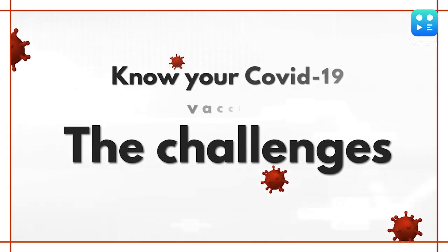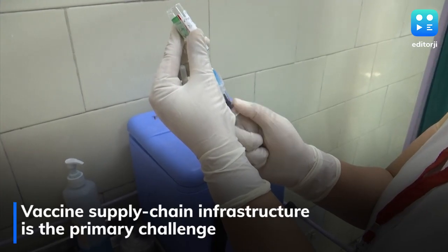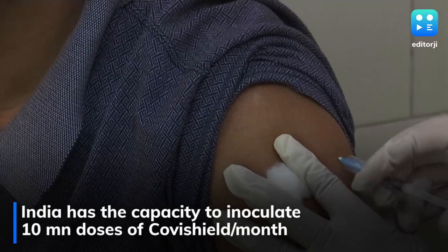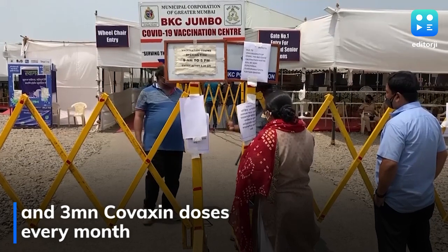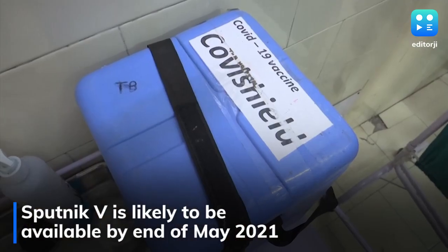Amid India's spiralling COVID-19 situation, scientists have pointed to the need to boost supplies as the primary challenge in vaccinating India's population. India has the capacity to inoculate with 10 million doses of Covishield vaccine per month and 3 million Covaxin doses per month. And with Sputnik V in the list, India gets a robust ally in the war against COVID.